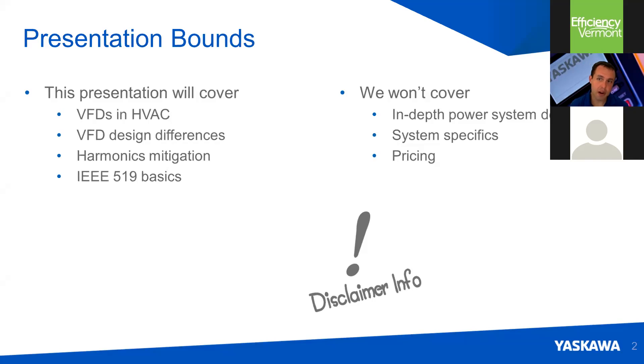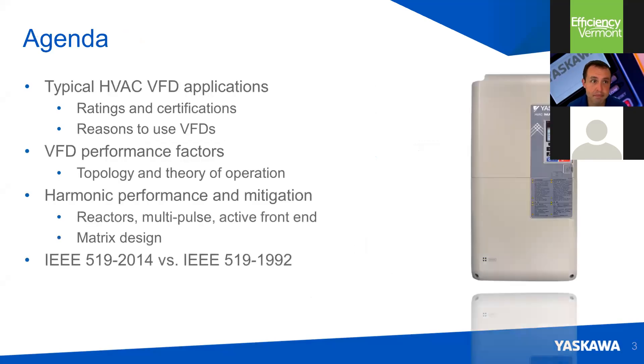We're not going to go into in-depth system design specifics or specific pricing. Our agenda: we'll look at some typical applications, why do we use drives, performance characteristics, harmonic performance and mitigation, and we're going to compare the old IEEE 519 revision with the more current revision.